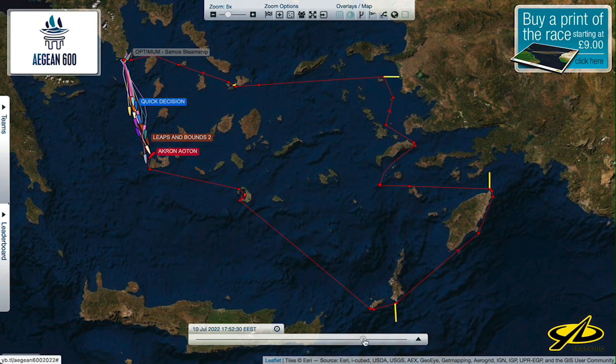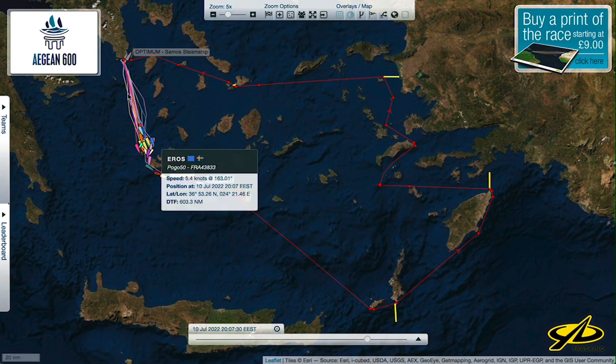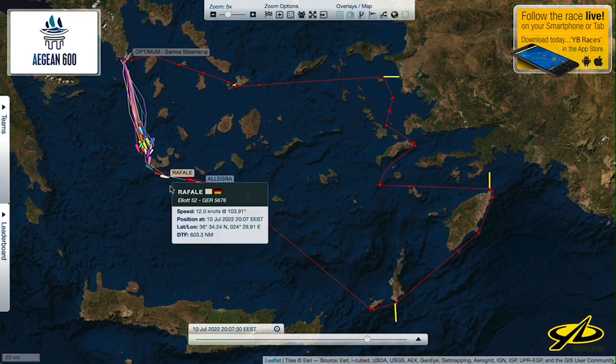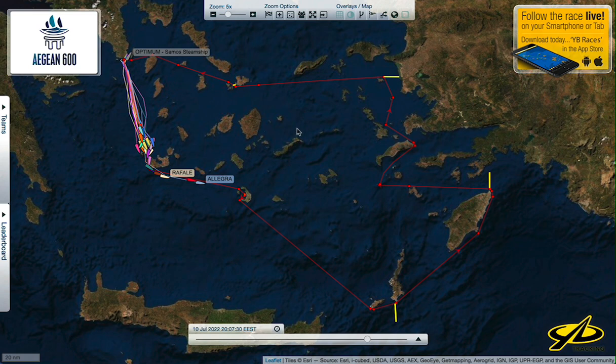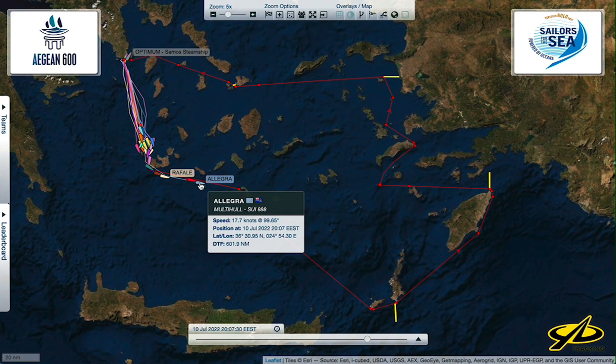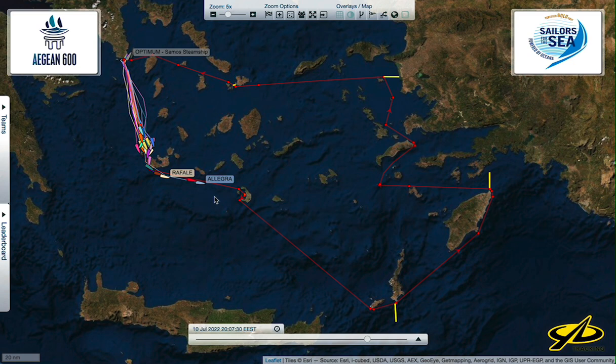You can see the boats drop spinnakers on the downwind leg, and this turns into a reaching leg. The wind all the time is coming out of the north — this is a standard Meltemi direction for this time of year in this part of the Aegean — and the speeds go up. Allegra, for example, gained a knot or two in a high-speed reach and is certainly going fast.